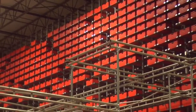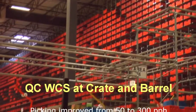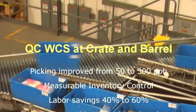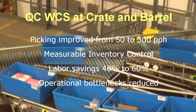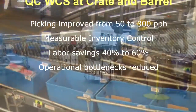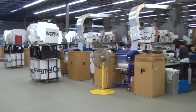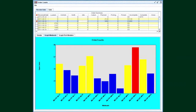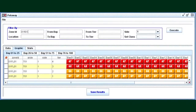Warehouse automation has delivered a tremendous payback for Crate and Barrel. Orders are filled faster and more effectively, while labor savings were improved by 40 to 60%. In addition, the new system provided the ability to store more SKUs, resulting in overall increased SKU capacity. The system also provided visibility through export reports, allowing Crate and Barrel to quantifiably measure performance in replenishment, picking and packing, shipping and other departments.